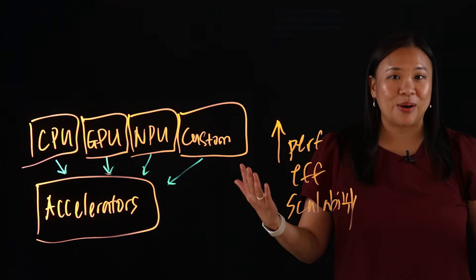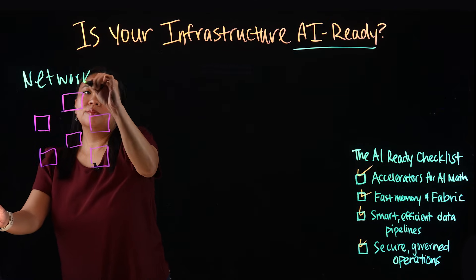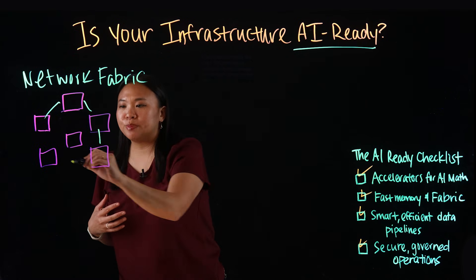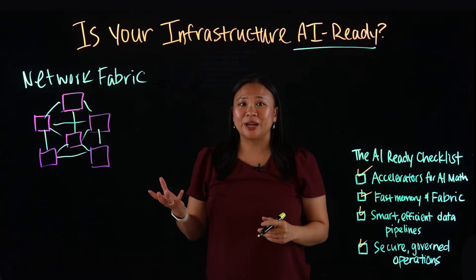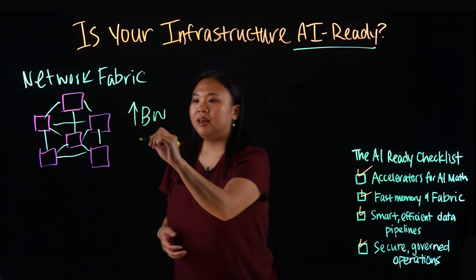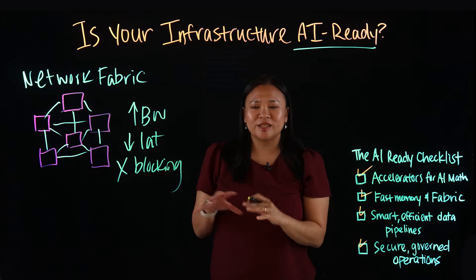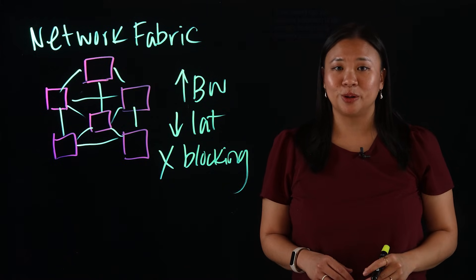And that's all without adding more power-hungry hardware. Second, let's talk about network fabric — being able to move data at AI speed. AI workloads are incredibly data-hungry; they move massive amounts of information between compute nodes, storage, and end users. Your network fabric has to keep up. It needs high bandwidth — think 100 gigabyte ethernet or faster — low latency, and a non-blocking design so one workload doesn't choke the rest. If your network lags, your expensive accelerators sit idle, and that's the most costly bottleneck you can have.